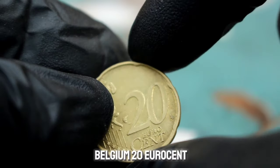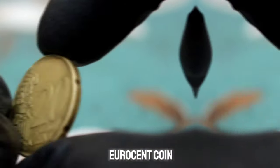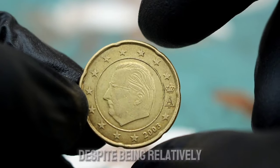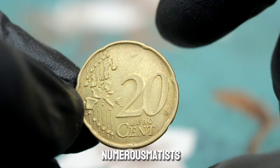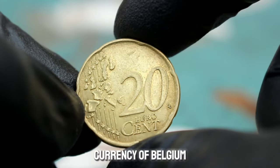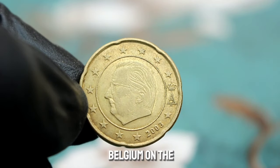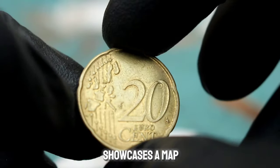Next up, the Belgium 20 euro cent 2003 coin and its value in today's market. This coin, minted in 2003, holds a special place in the hearts of collectors due to its unique design and limited availability. The euro was introduced as the official currency of Belgium in 2002, replacing the Belgian franc. The 20 euro cent coin features the portrait of King Albert II of Belgium on the obverse, along with the words 'Belgium' and the year of minting.